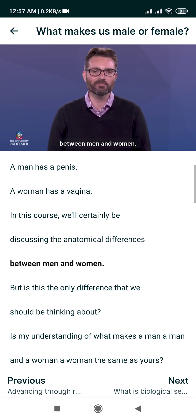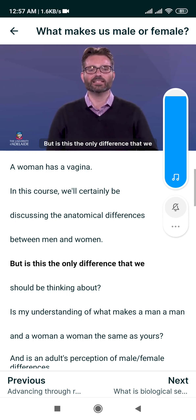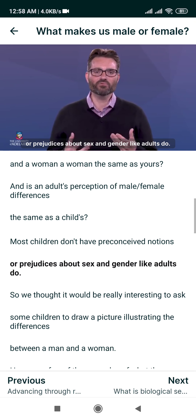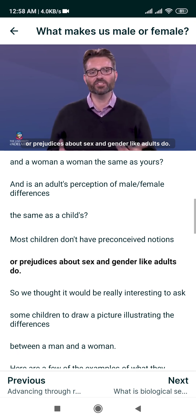What's the difference between a man and a woman? This might seem like an easy question to answer — a man has a penis, a woman has a vagina. In this course, we'll certainly be discussing the anatomical differences between men and women. But is this the only difference that we should be thinking about? Is my understanding of what makes a man a man and a woman a woman the same as yours?